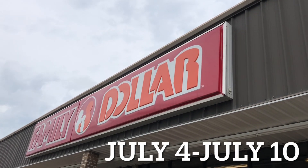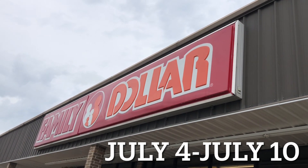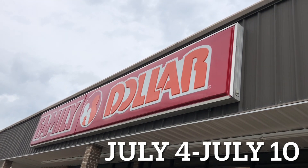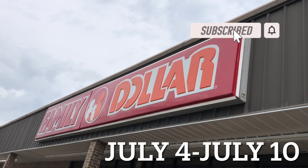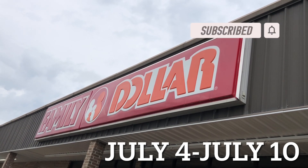Hello and welcome back to the Child's Financial Channel. We are here learning how to live on a budget, save money, coupon, and get out of debt. We are headed into Family Dollar this week to see what deals we can find.